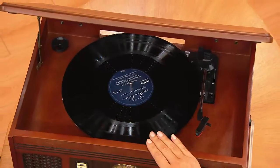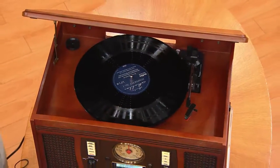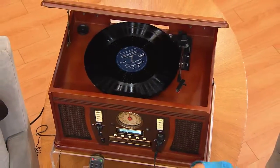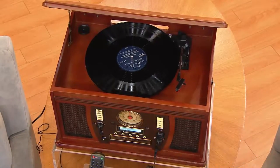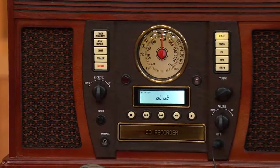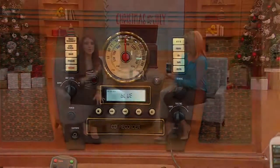This is the best part — it records to CD. We all know that vinyl memories, when those songs are gone, they're gone. Same with cassettes. You can take any vinyl or any cassette and record it to a CD, because this has a CD recorder built in. You can digitize that music — take a vinyl record you love, record it to CD, and listen to it on the way to work. Gone are the days when you need a separate radio, LP player, cassette, CD player, and recorder — you've got all five.